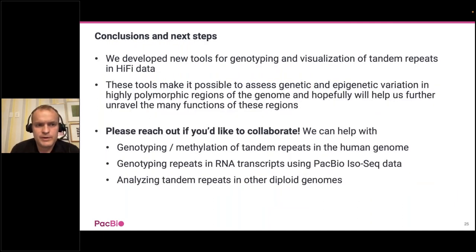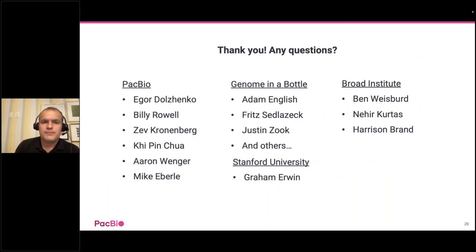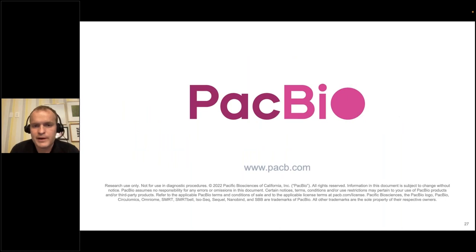In conclusion, we have developed tools for genotyping and visualization of tandem repeats in HiFi data. This is the very beginning of this project, and we're planning many improvements to the tool, implementing new features, and we hope to collaborate with our customers in all of this work. In particular, if you're interested in analyzing tandem repeats in human, diploid, or haploid genomes, please reach out to us. We're also interested in analyzing repeats in RNA transcripts from PacBio IsoSeq data. Thank you very much, and thank you to all the incredible collaborators who have contributed to this project.